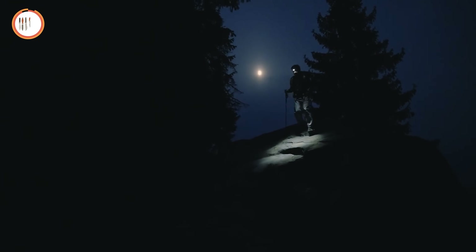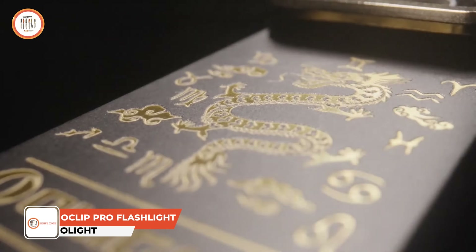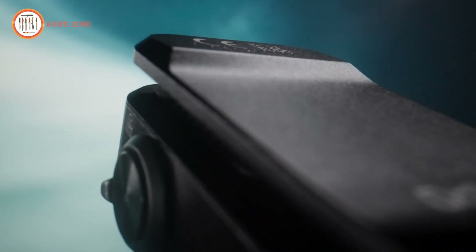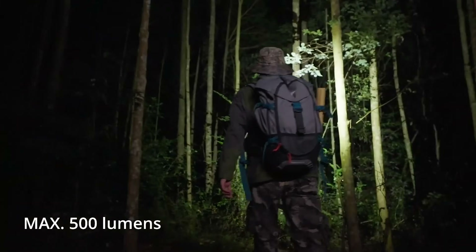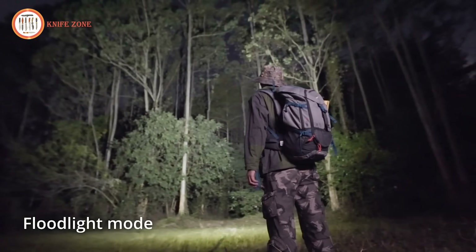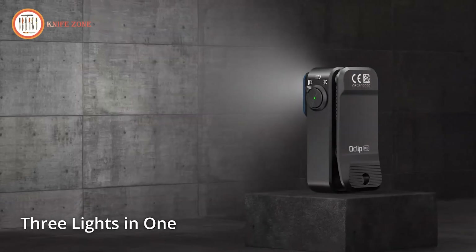Having a reliable and versatile light source is essential for everyday carry and outdoor adventures. Introducing the Olight Oclip Pro EDC Flashlight Clip, a compact yet powerful tool designed to meet various lighting needs. Weighing only 1.87 ounces and measuring just 2.24 inches, this mini flashlight packs a punch with 500 lumens, a 120-degree beam angle meter range spotlight, and a 40/4 lumens red light. Whether you need a floodlight for illumination, a spotlight for precision, or a red light for signalling, this flashlight offers 3 lighting solutions to suit your tasks.